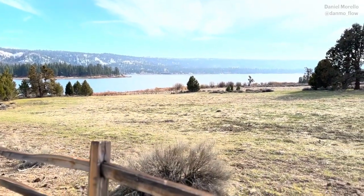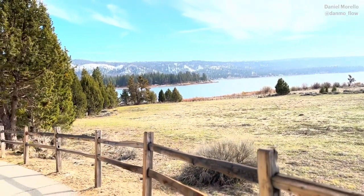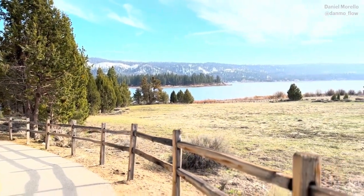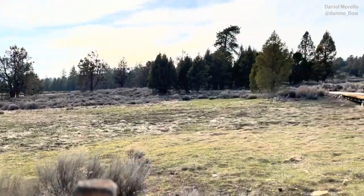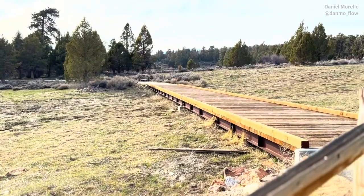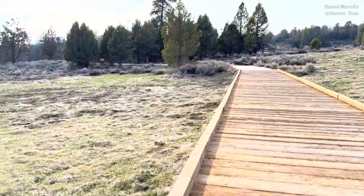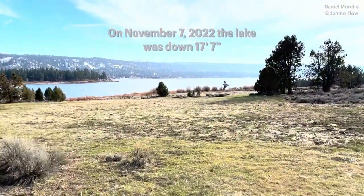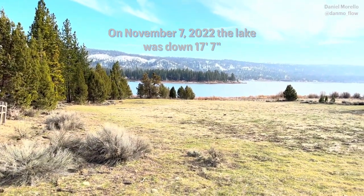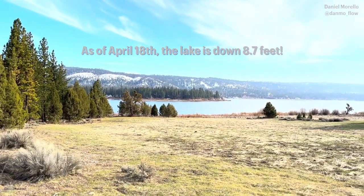When the lake levels are low, you can even see the top of the original rock dam. That marks about 18 feet — maybe 18.3 feet — down from full. Around the 7th of November, the lake was down 17.7 feet, and now it is up 9 feet as of today. This is very great news.